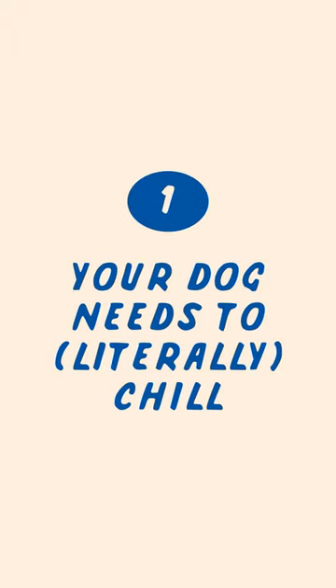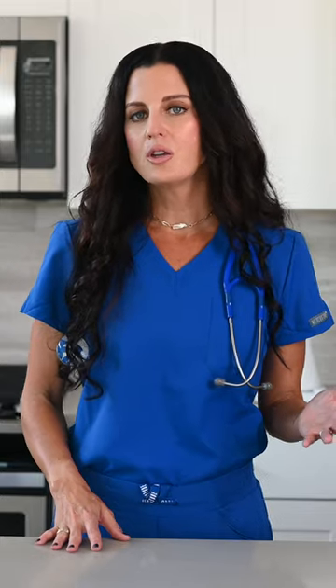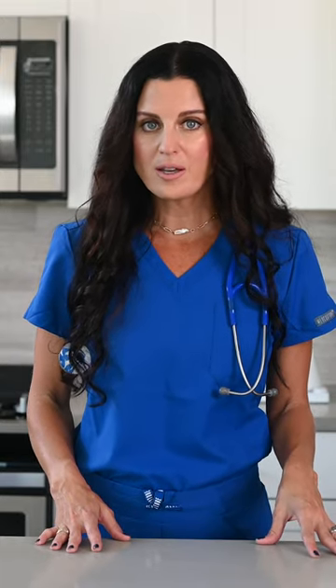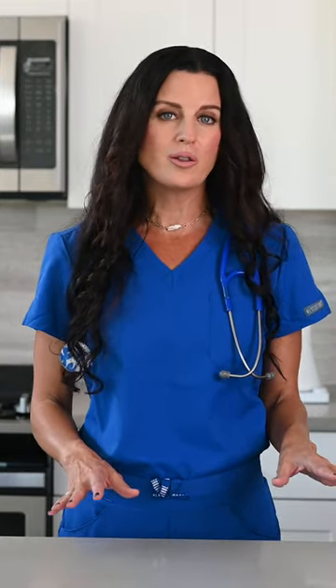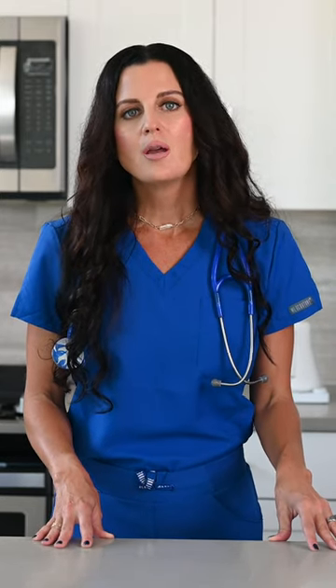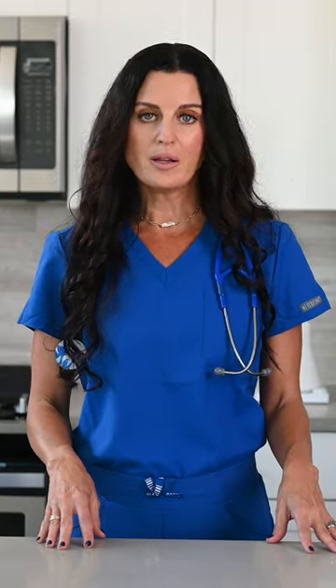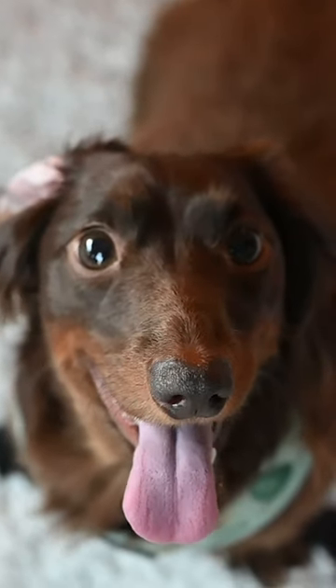Number one, your dog needs to chill, literally. Panting is the primary way your dog can cool down after exercise or a long walk to prevent overheating. Unlike humans, dogs don't have sweat glands throughout their bodies — only a few on their paw pads — but that's not enough to cool their body when they're hot. Panting allows your dog to evaporate heat from the moist surfaces of their body, including their tongue, cheeks, and lungs.